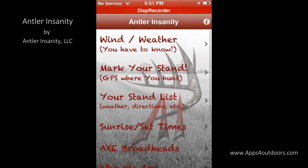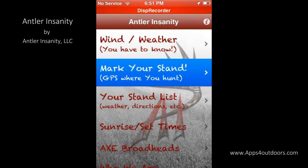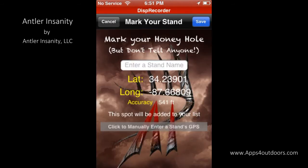Let's mark my stand. Last year I went out hunting and boy, did I bag a big buck and I want to mark that honey hole. It'll be our little secret, but I can enter my stand name there. By latitude and longitude, it will actually give me where my stand was so I can find it again for next hunting season.